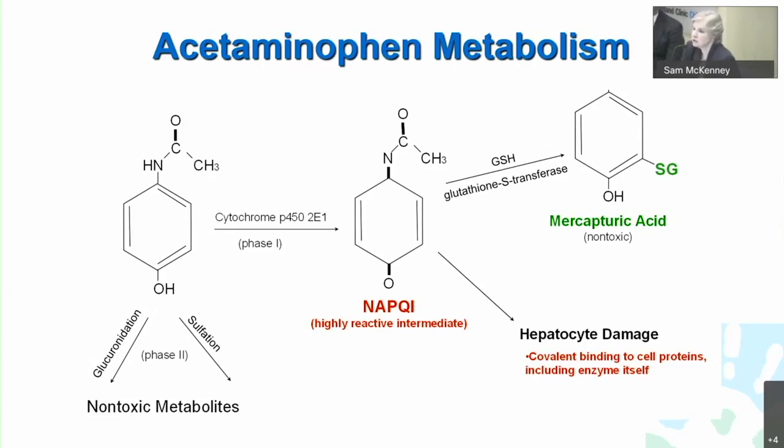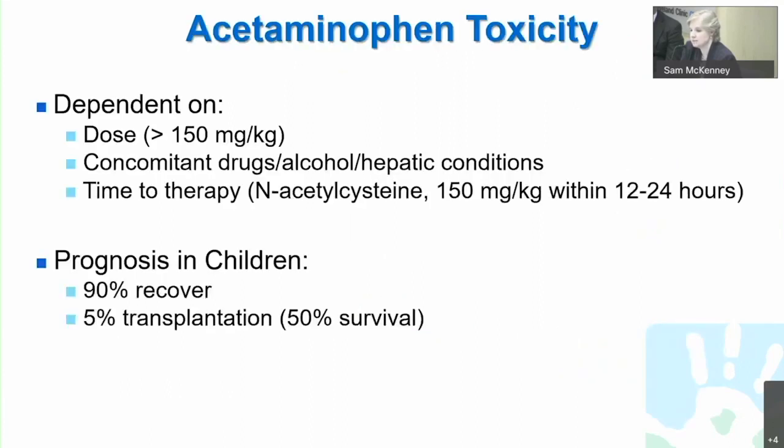Glutathione transferase detoxifies NAPQI — N-acetyl-p-benzoquinone imine — which is a highly reactive intermediate toxic metabolite, usually produced in very low quantities and easily detoxified. However, in a setting of large burden of acetaminophen or where other stressors in the liver deplete the glutathione mechanism, you will have increased NAPQI burden. That can cause hepatocyte damage by direct covalent binding to proteins, causing direct hepatocellular injury. This is dose-dependent. Other toxins, concomitant drugs, alcohol, and underlying hepatic conditions can increase the likely risk. Once recognized, one needs to institute therapy — providing back a mechanism for glutathione replenishment with acetylcysteine.